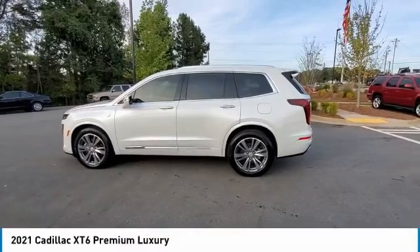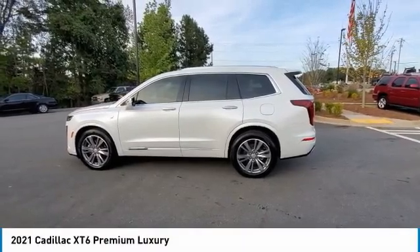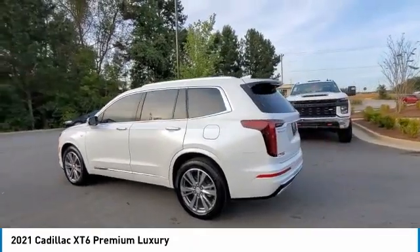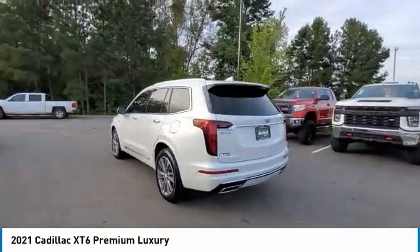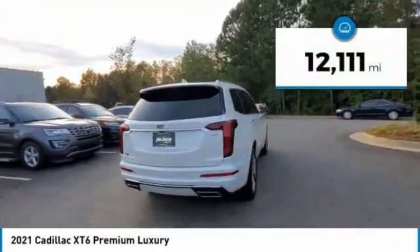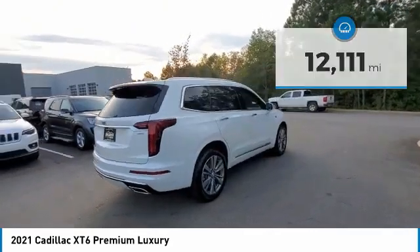We are pleased to show you the 2021 XT6. The Cadillac XT6 crossover maintains the luxury you expect from a Cadillac with the additional functionality that third-row seating provides. This vehicle has less than 15,000 miles. Here are some of this vehicle's great options.